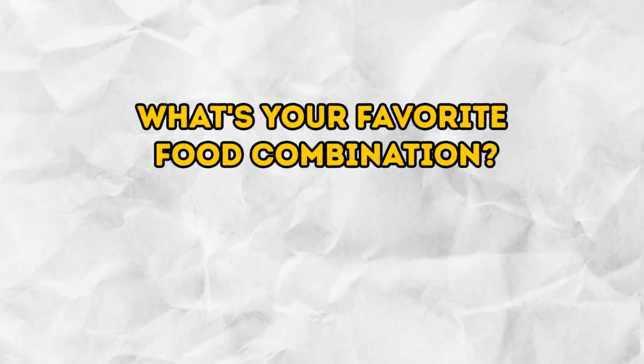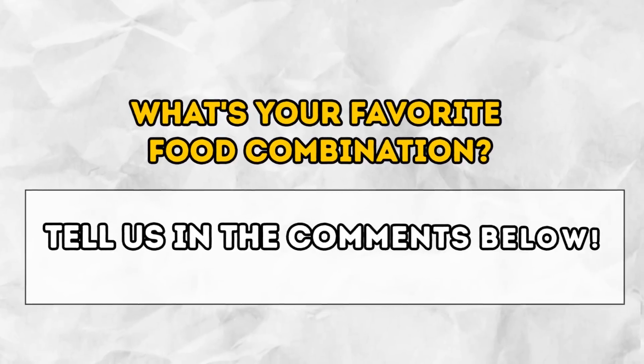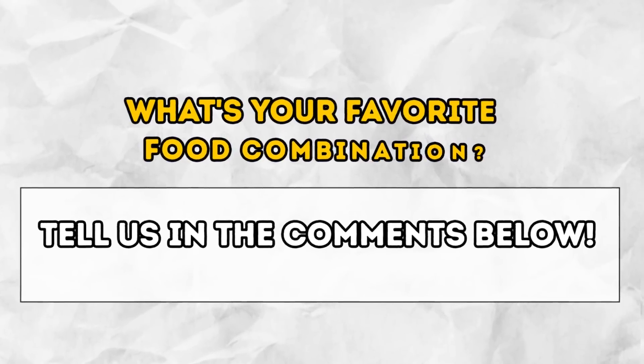So, what's your favorite food combination? Tell us in the comments below. Don't forget to give us a like and click subscribe to stay on the Bright Side of life.